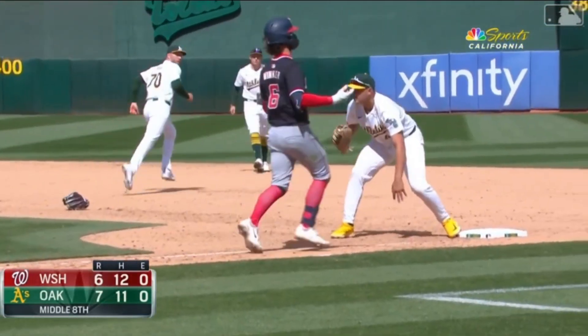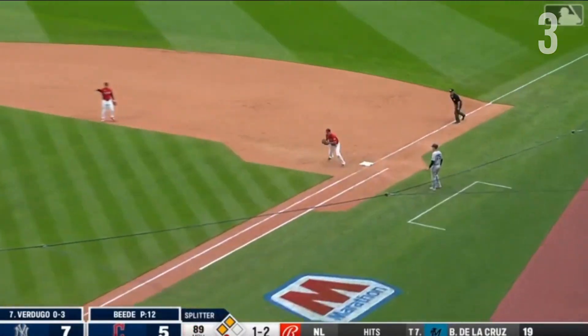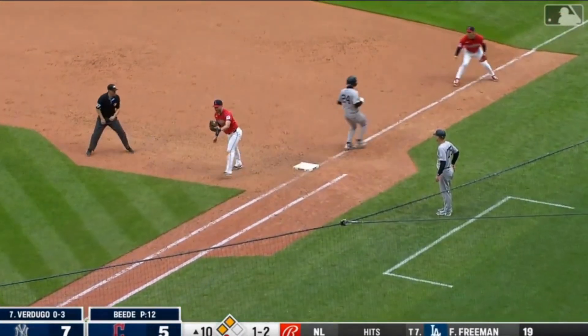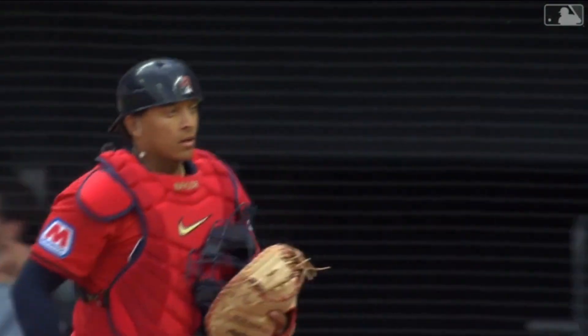You gotta be an ATHLETE! The 1-2, the first Fry's coming home with a throw — they got him, what a play. Throw to first, and that's gonna end the inning! Phenomenal job defensively by the Guardians. Fry with a good throw home, Naylor tags them out, and then on the return throw to first, they end the inning.